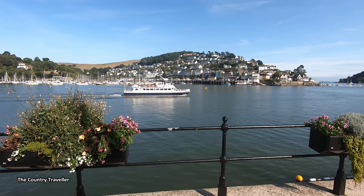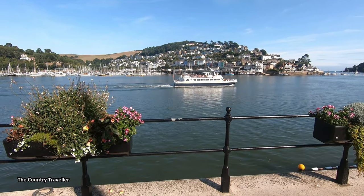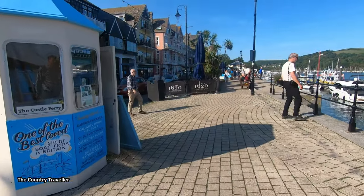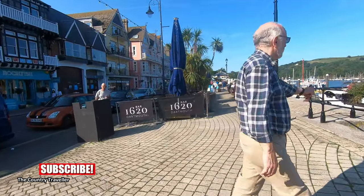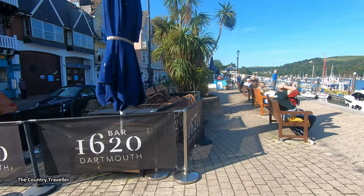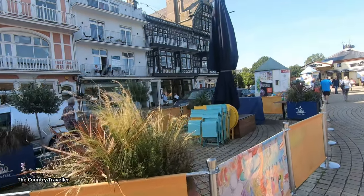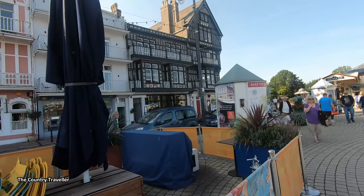We're back on the Dartmouth side of the river now to continue our walk around the town. We're walking along the embankment, which was built in the 19th century, and it runs for about a mile all the way along the edge of the river. The buildings on our left are mainly hotels, restaurants and apartments.